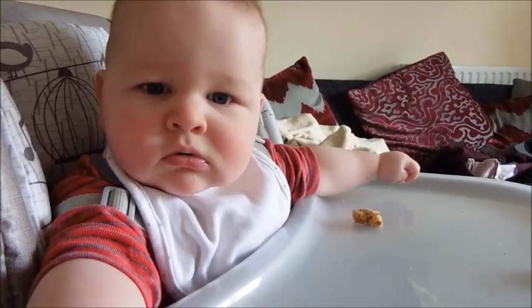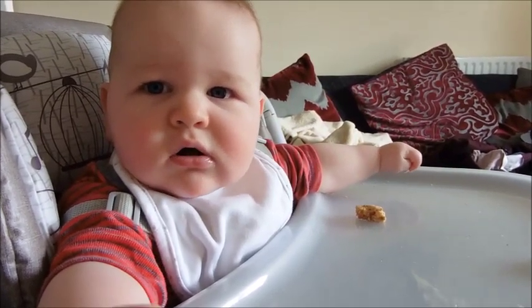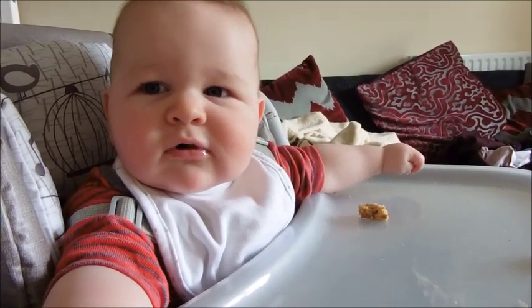Are you trying the toast? What do you think? Is it yum? Is it yum?